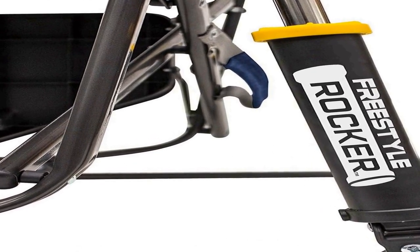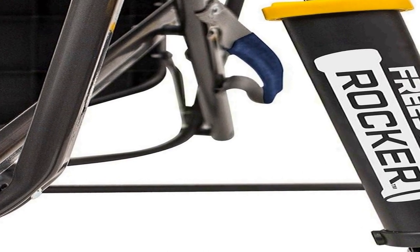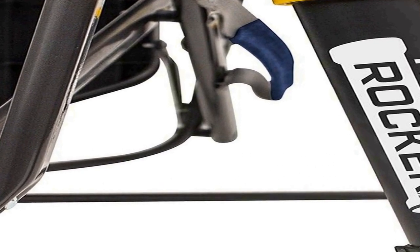When it's time to pack up, the chair easily folds down for transport and storage, making it a go-to choice for campers, tailgaters, or anyone seeking comfort in the great outdoors. With the GCI Outdoor Freestyle Rocker, you can immerse yourself in the serenity of the wilderness without sacrificing comfort and practicality. Its combination of a comfortable seat, integrated side table, and portable design makes it a valuable addition to any outdoor adventure.